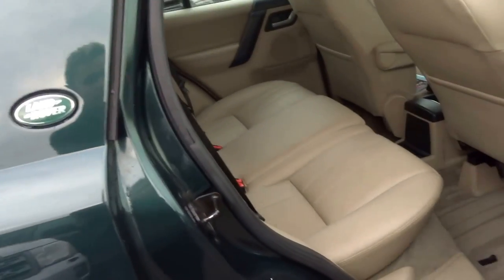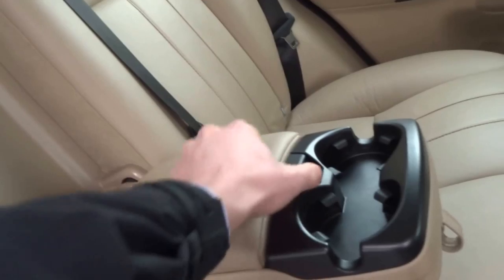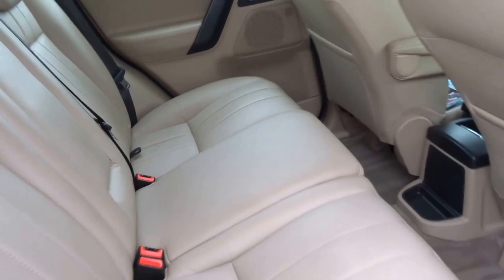It's a TD4 model. In the back, lovely finish to the interior. Central armrest with a couple of cupholders and a bit of additional storage as well. Fold-down seats and Isofix.